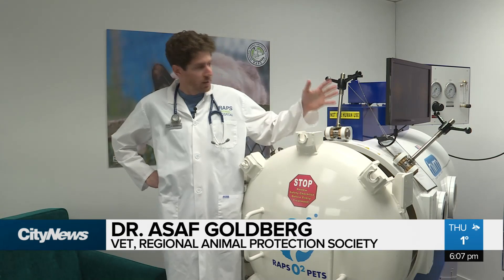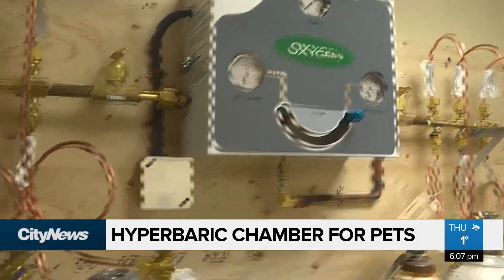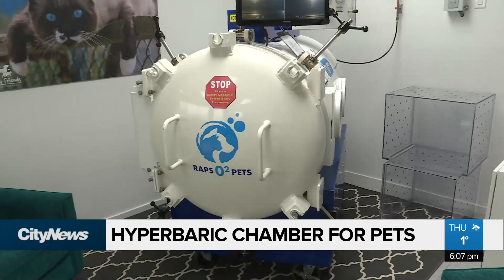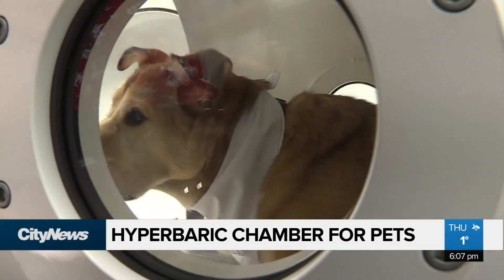We put a patient in here and then we put 100% oxygen in there and then increase the pressure. That way the dissolved oxygen in the blood rises and then we can supply the organs and the tissue with more oxygen, and that helps healing.